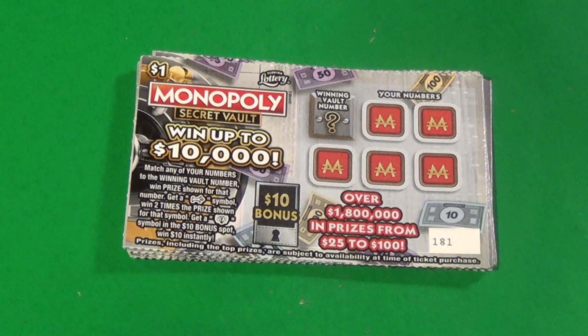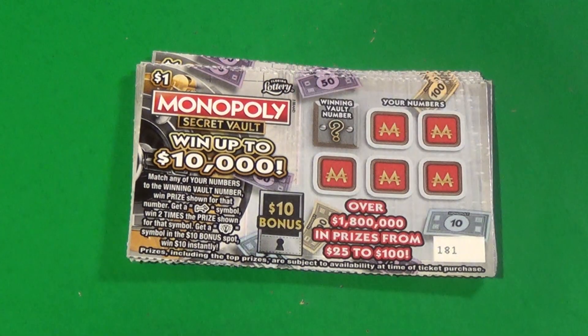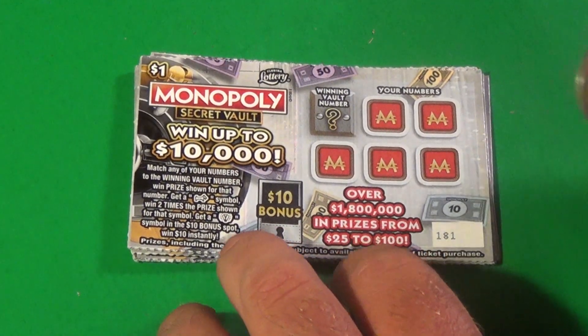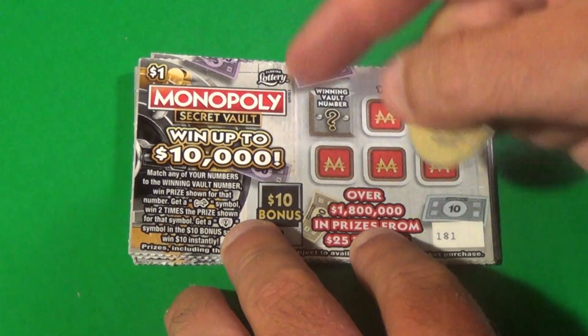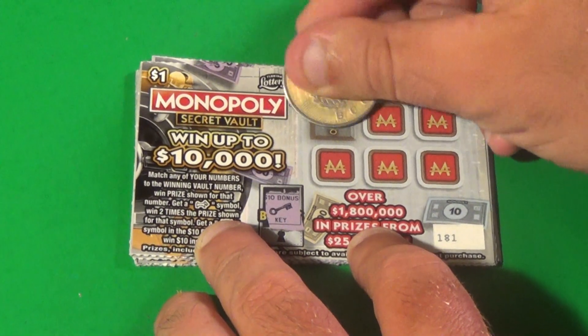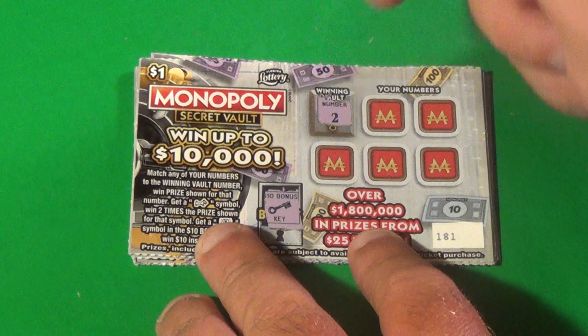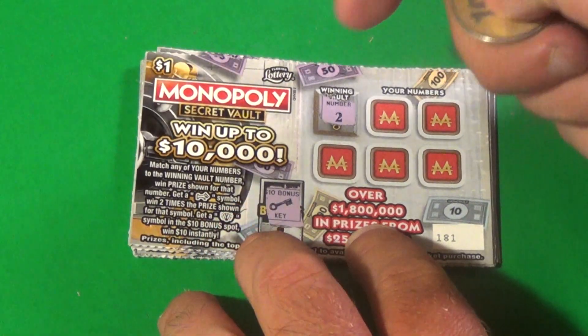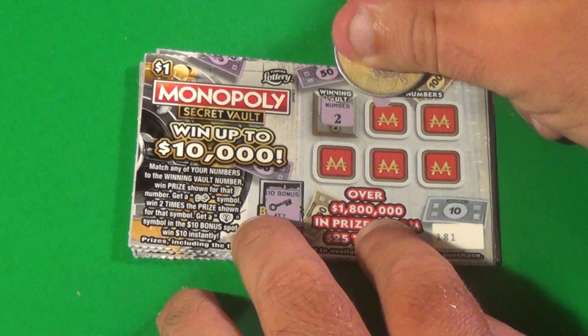Hey, it's Scratchers on Saturday — the BAMR channel. I have 10 of the $1 Monopoly Secret Vault on this edition of Scratchers on Other Days. In this bonus, we're looking for a light bulb to win $10. The winning vault number is a deuce — match that or get a 2x by getting a dog symbol. And that is the only symbol we can get.